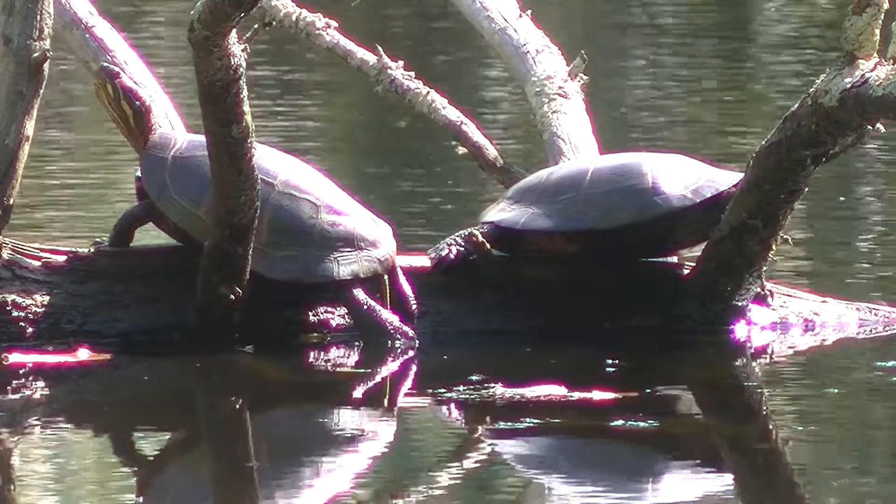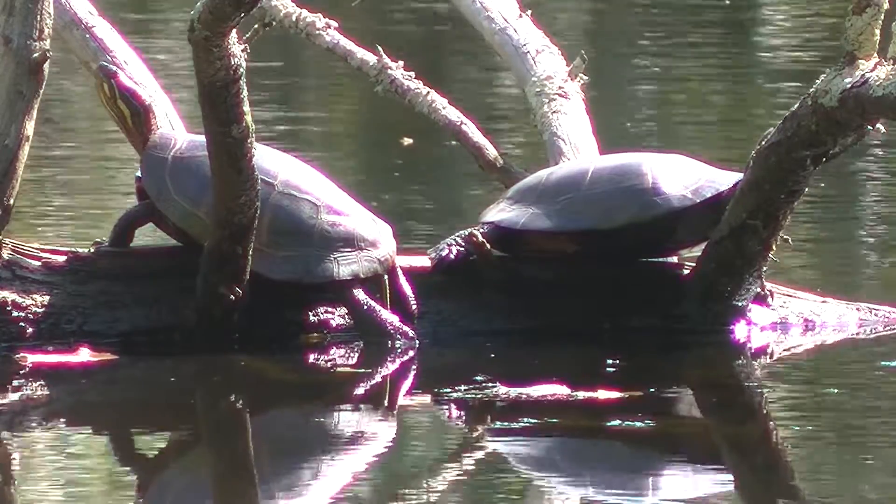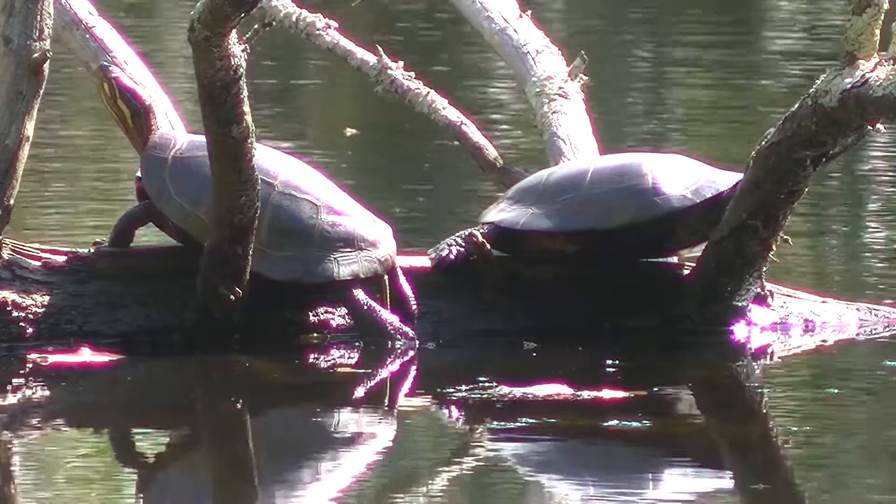There were two painted turtles on the sunning log. Ever since the storm that took down the tree by the bench, the water has been very different and much easier to watch things in.